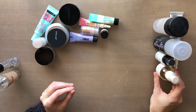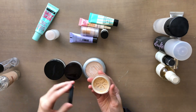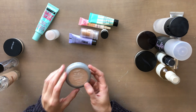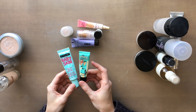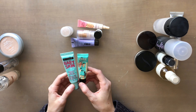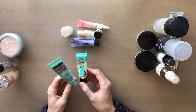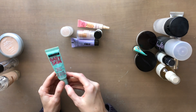For powders, I have four. For primers, I have two pore-filling primers: the Maybelline Baby Skin and the Benefit Porefessional. They do the same thing, but the Maybelline Baby Skin causes me to break out if I use it a couple days in a row. So I'm going to keep the Benefit Porefessional and get rid of the Baby Skin.